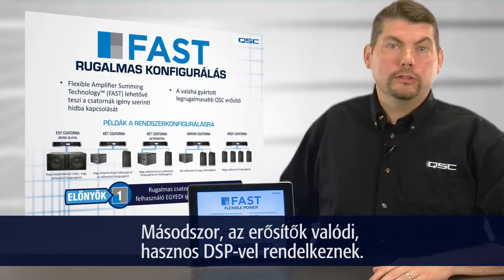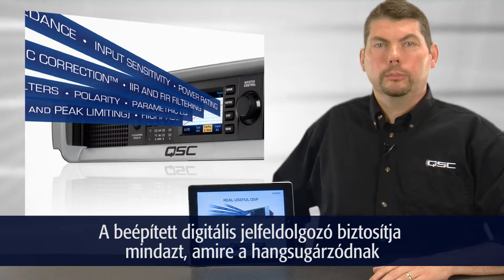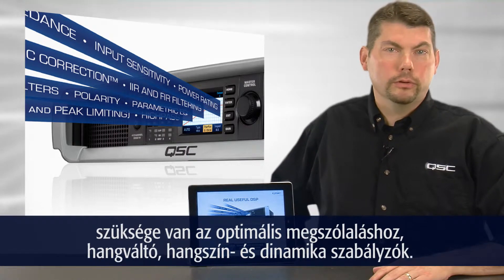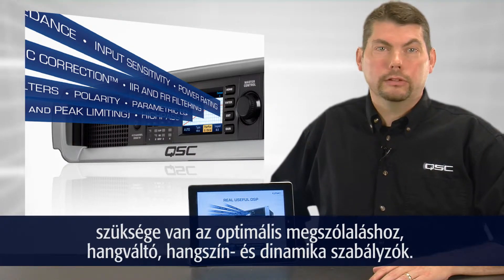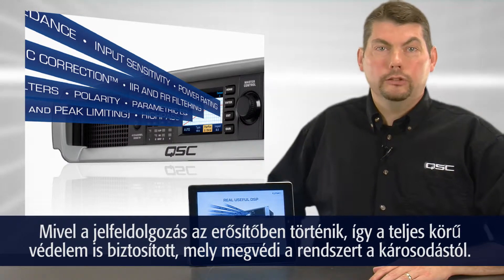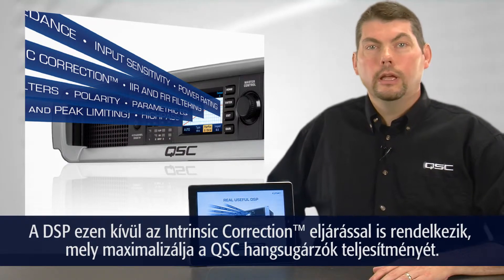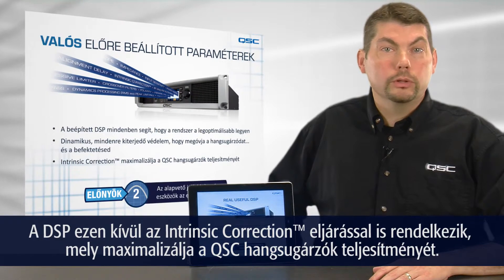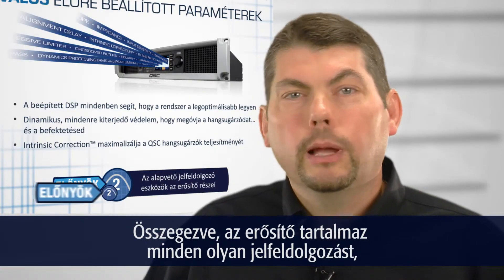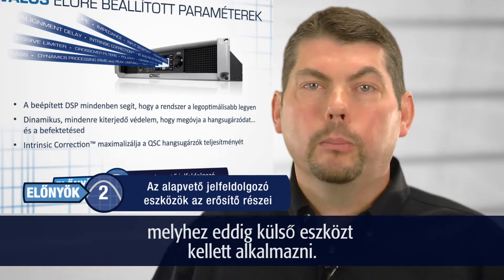Next, these amplifiers feature real, useful DSP. The onboard digital signal processor provides everything you'll need to optimize your loudspeaker system, such as crossover filters, parametric EQ, dynamics processing, and more. Having this signal processing onboard allows the DSP to dynamically respond to changes in the amplifier and protect your equipment. In addition, the onboard DSP offers intrinsic correction to maximize the performance of your QSC loudspeakers. Ultimately, this amplifier provides all the essential system processing without requiring a separate outboard device.